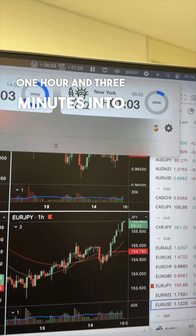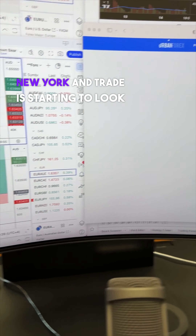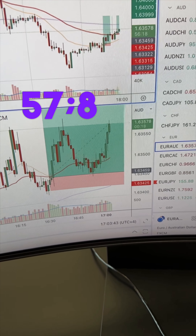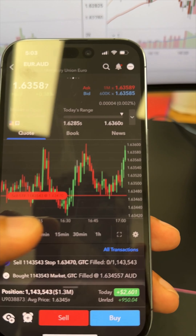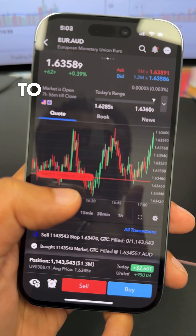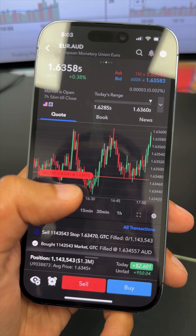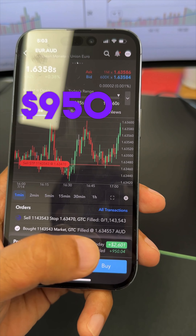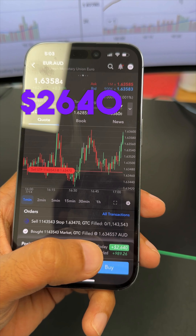It's one hour and three minutes into New York and the trade is starting to look better. Euro Aussie is currently at the $57.8 price. I've moved my stops to a profitable area slightly above breakeven at $47 price, currently running for $950, for a total net on this of $2,640.